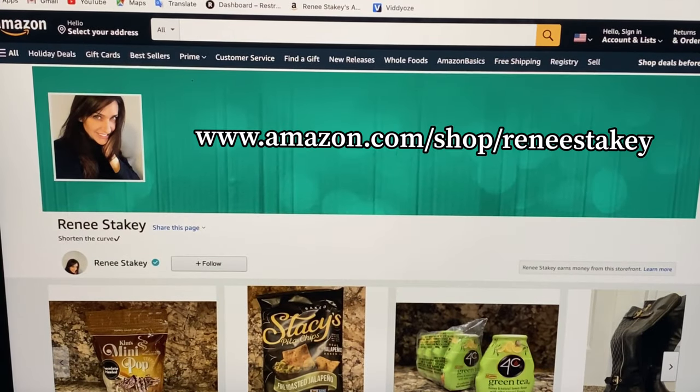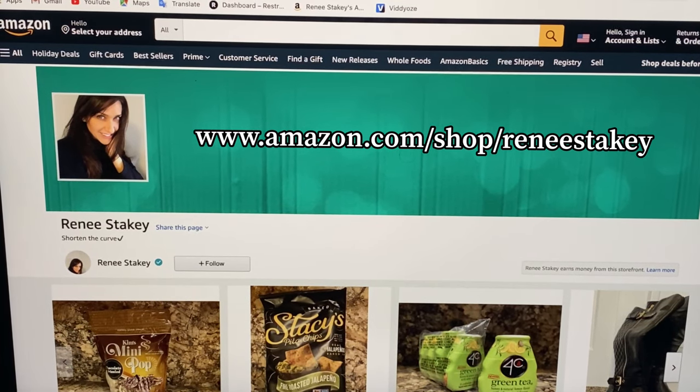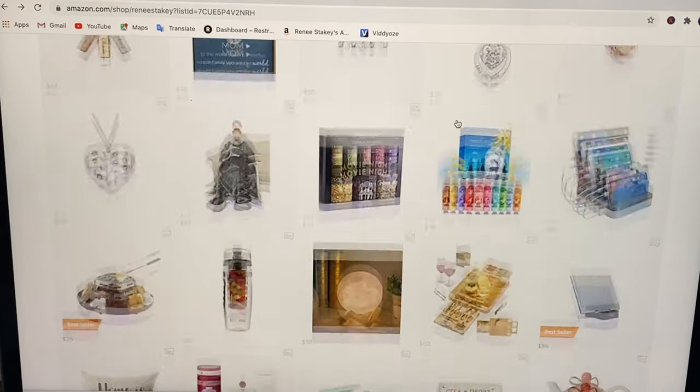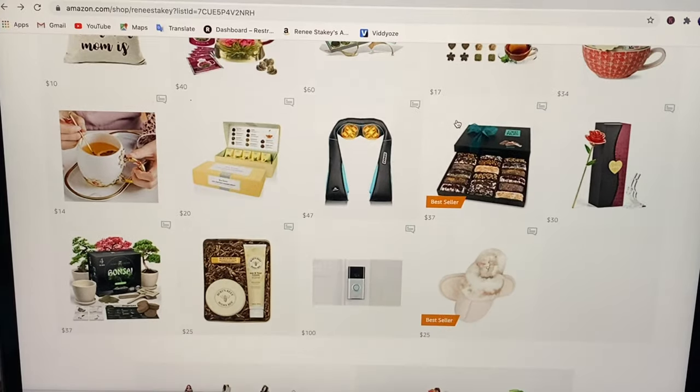Welcome to my Amazon page. Today I'm going to be giving you gift idea lists for mom under $75. If you scroll down you'll see all of the items that I've selected. In a minute I'll individualize each item but let's just do a quick overview.